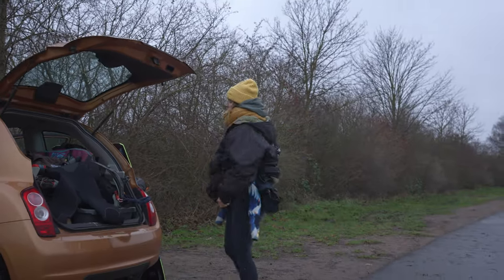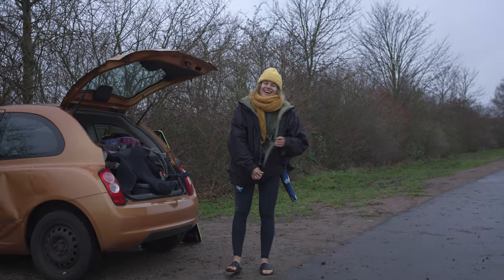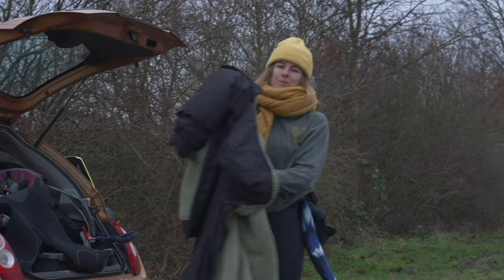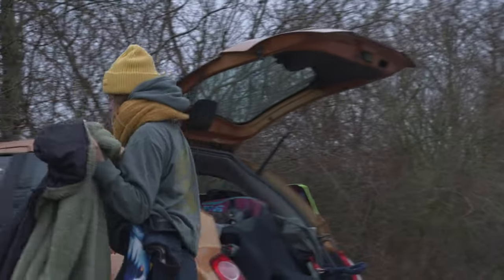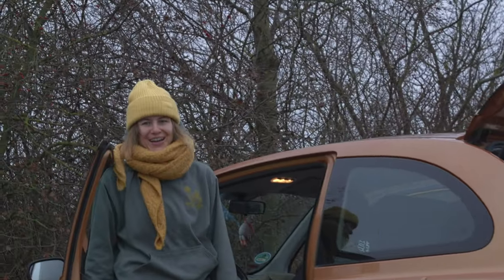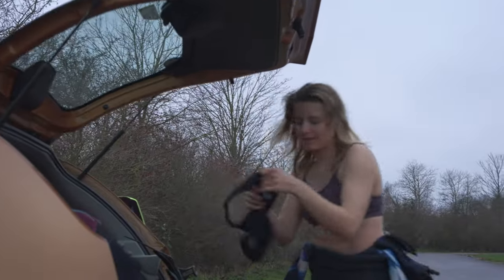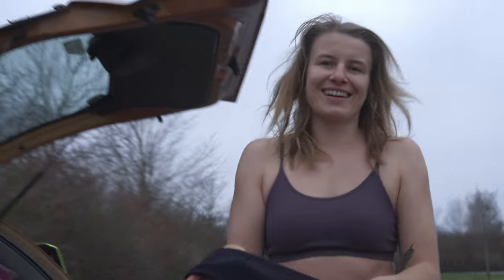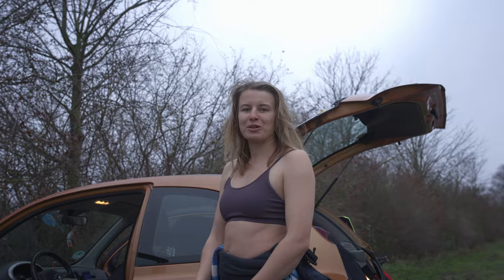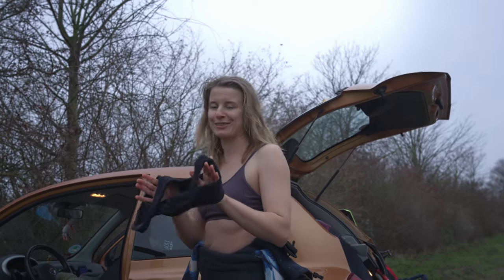So what do you like most about winter kitesurfing, Paula? The drive back home. No, it's actually fun because there are not so many people — it's not crowded. Yeah, actually that's the only thing. So you already made a plan for your five tricks for your winter heat? First I need to remember how to pump a kite, and I'm gonna do a railie. And if that's okay then we'll see what comes next.